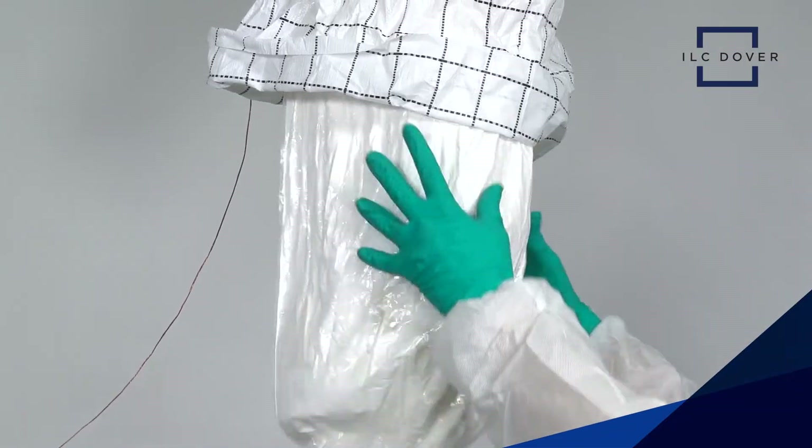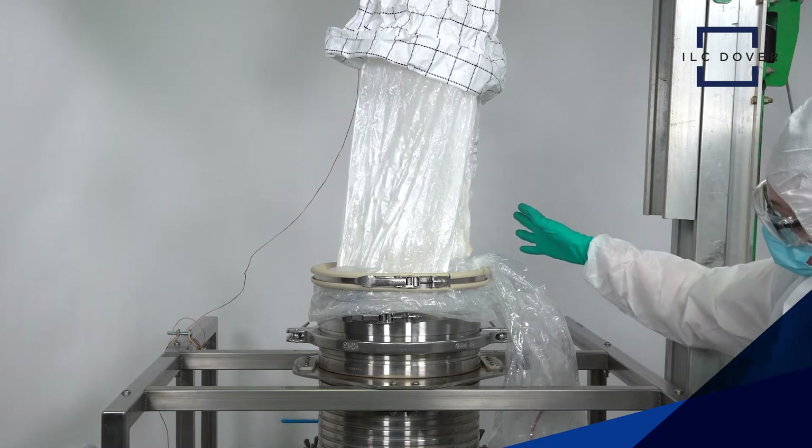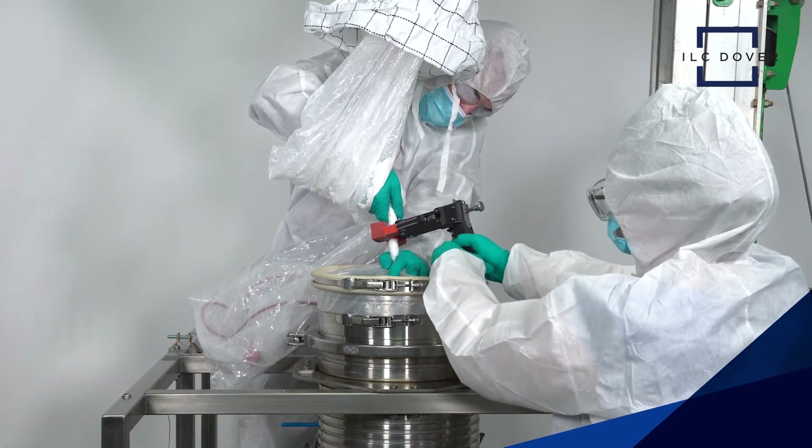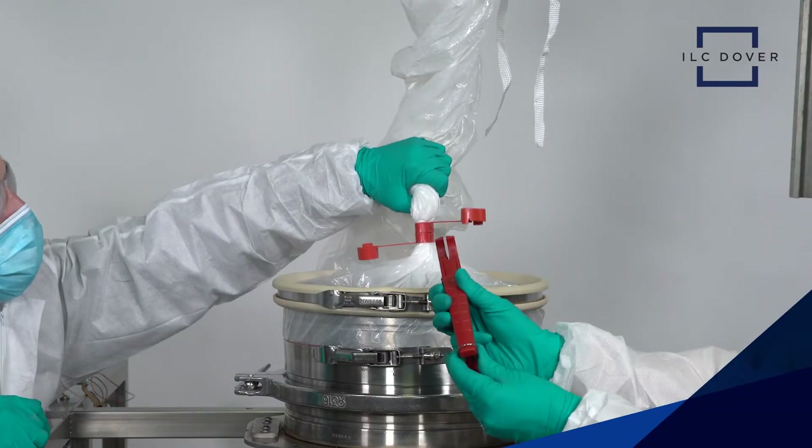After discharge, operators can safely seal the sleeve to retain containment using ILC Dover's reliable crimp lock system. Once the transfer is complete, the D100 container can simply be disposed of.